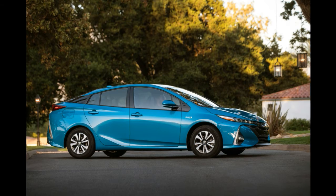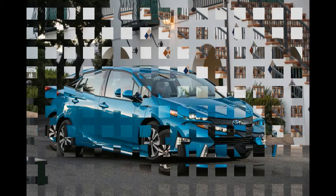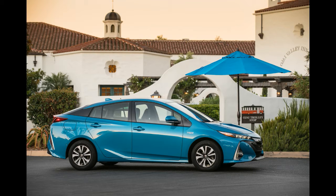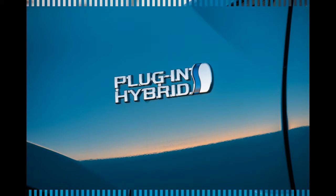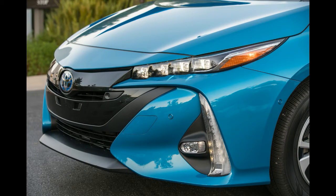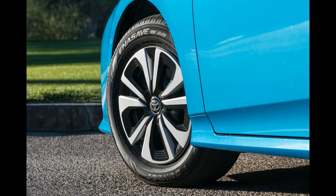Considering that the standard Prius starts at $24,685, getting the many benefits of the Prime for an after-credit price of $22,600 is truly compelling. Toyota wants you to compare these numbers to the Chevy Volt, of course — $33,220 MSRP, or $25,720 after a $7,500 tax credit. But the real numbers to look at are the all-electric range and miles per gallon after the battery runs out. Depending on your personal driving situation, those will be much more important than upfront cost.